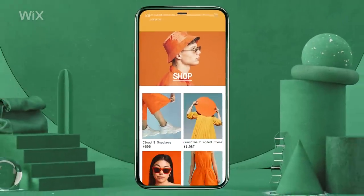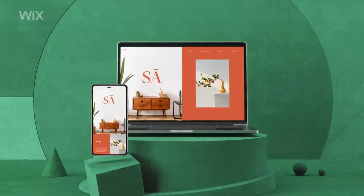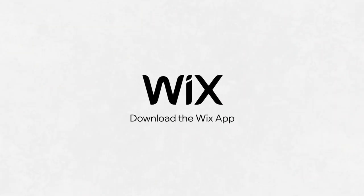And now you're in business. A professional website and marketing tools so you can manage, grow, and scale your business. Download the Wix app today and create your website wherever you are.